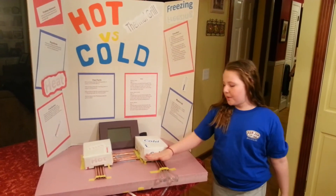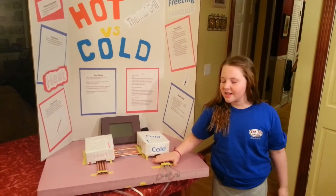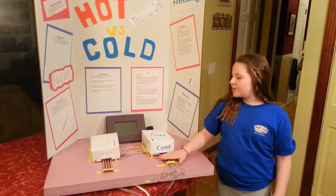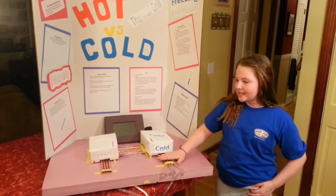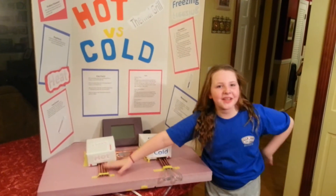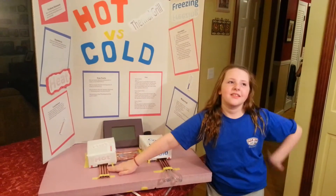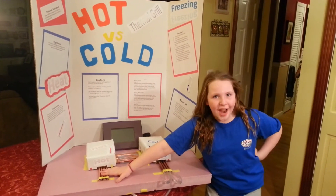The thermal grill has cold water going through these copper bars and a heat element going through the other. The cold water over here is about 40 degrees, and the heat element over here is about 100 degrees, which seems like a lot, but is actually only about as much as a hot shower.